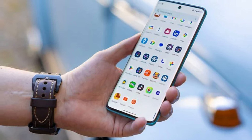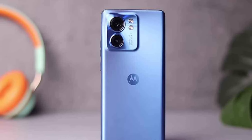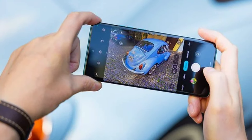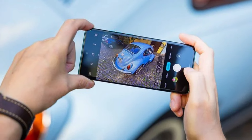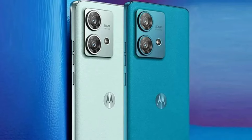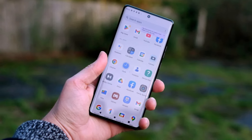The camera setup is another highlight, featuring a versatile triple camera system with a 50MP primary sensor, a 50MP ultrawide lens, and a 12MP telephoto lens. This combination delivers sharp, detailed photos and impressive low-light performance. Selfie enthusiasts will appreciate the 60MP front camera, perfect for capturing high-quality selfies and video calls.